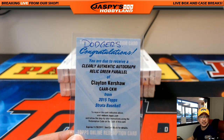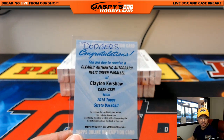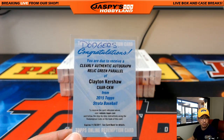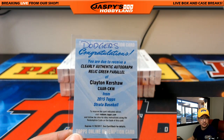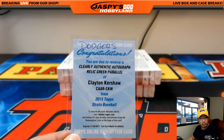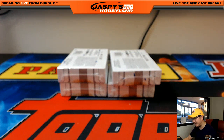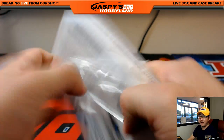I actually have a checklist up. The Clearly Authentic, I believe, are the shadow box style — no, it's a relic auto. Green just says 'numbered' according to cardboardconnection.com, so it could vary. But still, a nice numbered autograph jersey auto of Clayton Kershaw. Congrats, Joe — little Dodger Joe Mojo coming at you.